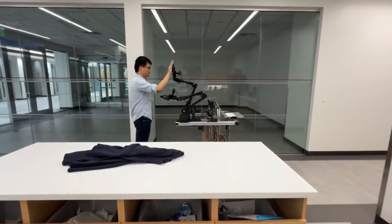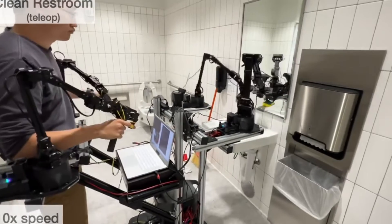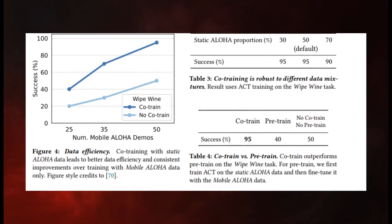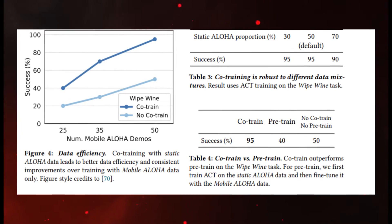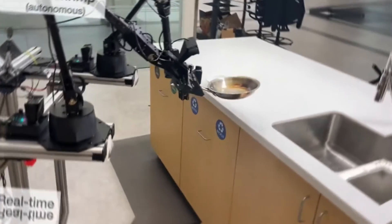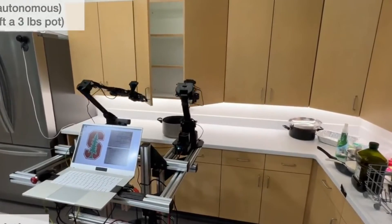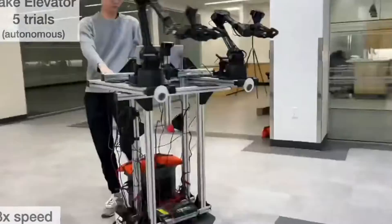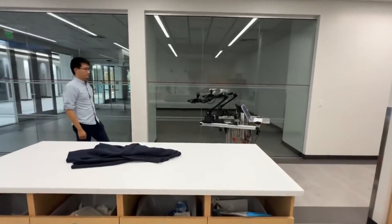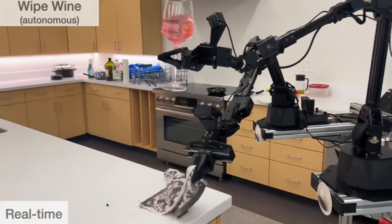The research team's experiments offer compelling evidence of the efficacy of this learning process. By testing 50 demonstrations for each task, the team showed that co-training enhances success rates by an impressive 90%. This translates to Mobile Aloha autonomously mastering complex mobile manipulation tasks such as preparing and serving a dish of shrimp, opening a two-door wall cabinet to store cooking pots, summoning and entering an elevator, and rinsing a used pan under a kitchen faucet.